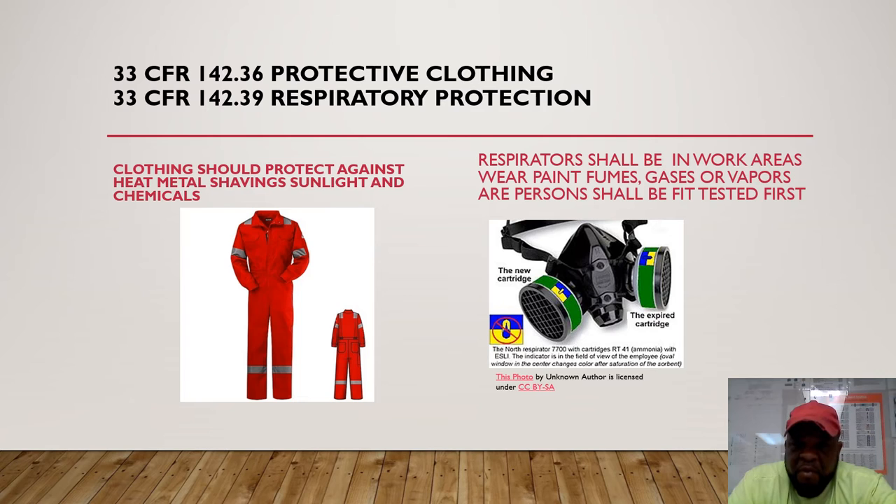A respirator shall be worn in work areas where harmful gases and vapors are present. The person shall be fit-tested before being provided a respirator. Make sure you have a cardiopulmonary test before use, and know the safety procedures for how to store it and keep it clean. Make sure you use it in areas where these vapors and gases are present.